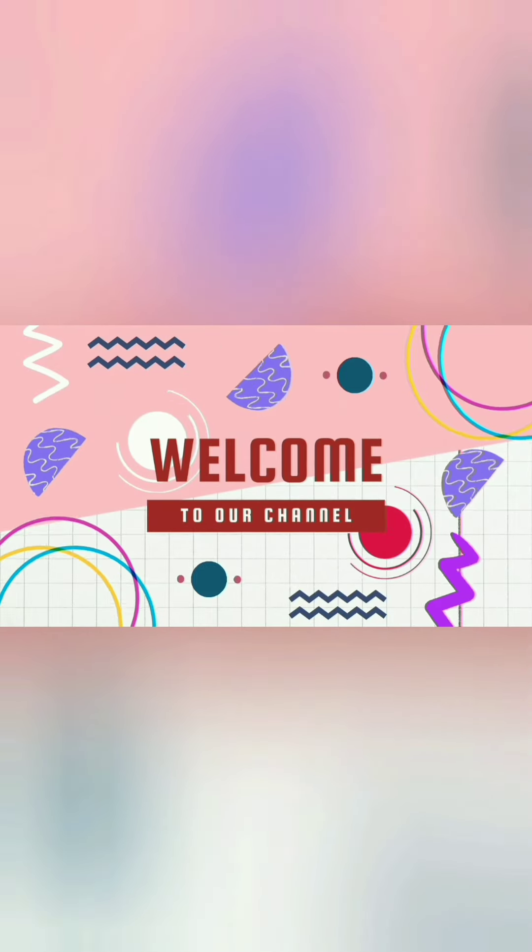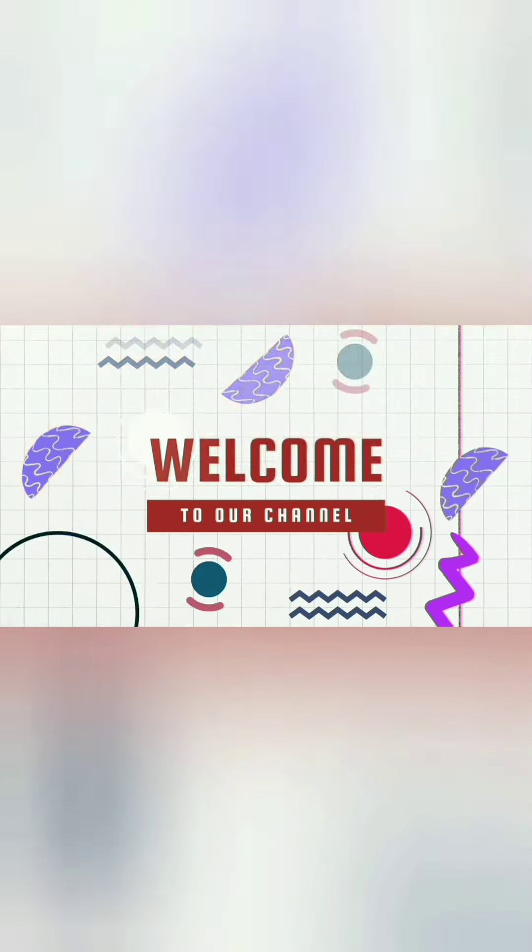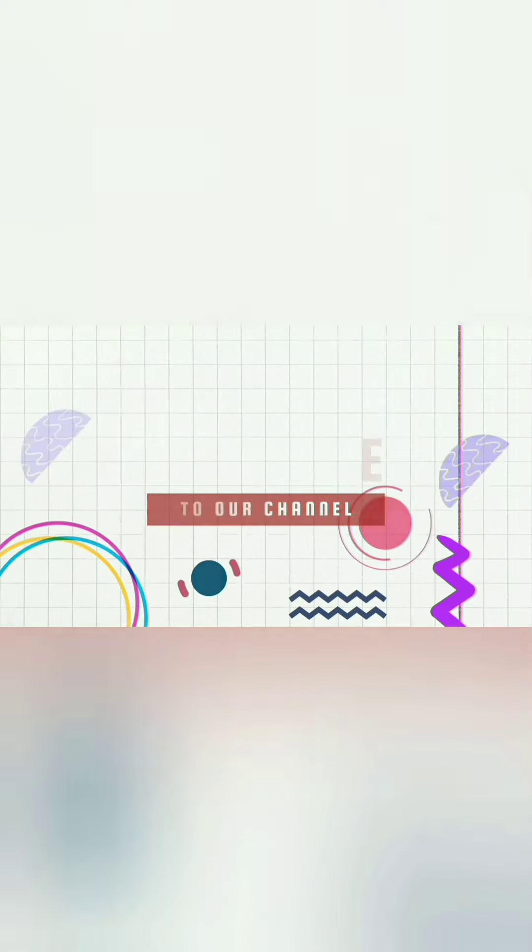Hi, welcome to my channel. Today I'm going to show you how to make a textile shop.